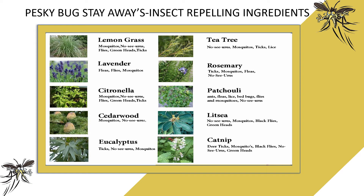Cedarwood repels mosquitoes and no-see-ums. Eucalyptus works for ticks, no-see-ums, and mosquitoes. Tea tree oil repels no-see-ums, mosquitoes, ticks, and lice. Rosemary helps to repel ticks, mosquitoes, fleas, and no-see-ums. Patchouli actually repels ants, fleas, lice, bedbugs, flies, mosquitoes, and no-see-ums.